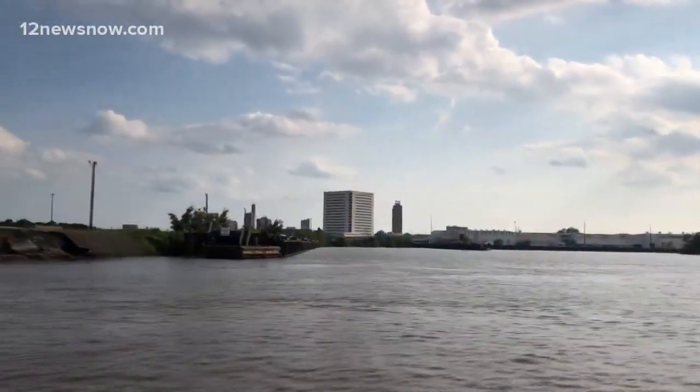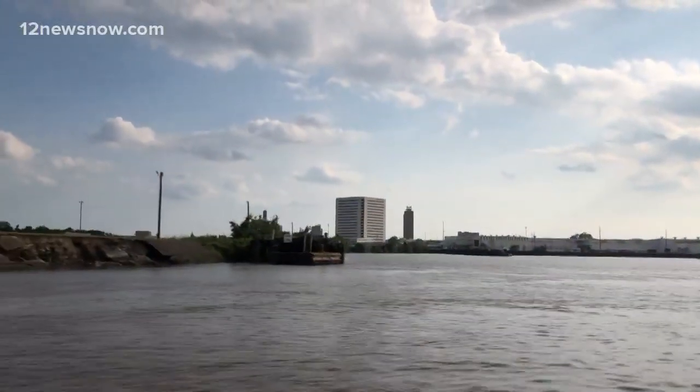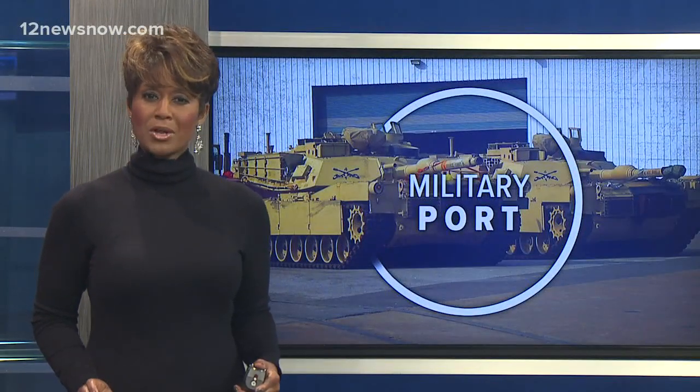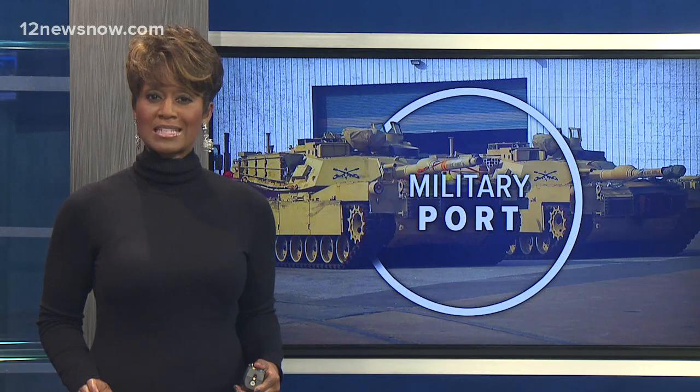Tonight, hundreds of pieces of military equipment from Europe arrive at the Port of Beaumont, destined for Fort Riley, Kansas. We're showing you the massive operation that's still in progress. 12 News reporter Jordan James is live with an inside look.